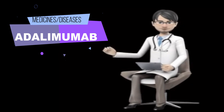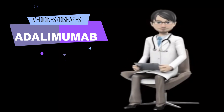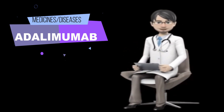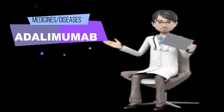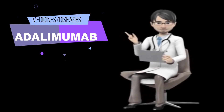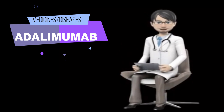When to use adalimumab injection? Before using adalimumab injection products, tell your doctor and pharmacist if you are allergic to adalimumab, any other medications, or any of the ingredients in adalimumab injection products. If you will be using the pre-filled syringe, also tell your doctor if you or the person who will be helping you inject adalimumab injection are allergic to latex or rubber. Tell your doctor and pharmacist what prescription and non-prescription medications, vitamins, nutritional supplements, and herbal products you are taking or plan to take while you are using adalimumab injection. Your doctor may need to change the doses of your medications or monitor you carefully for side effects.